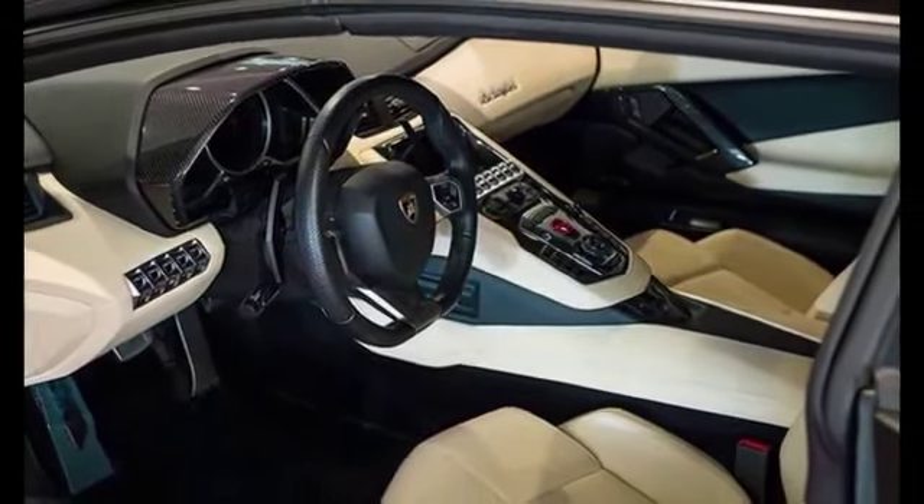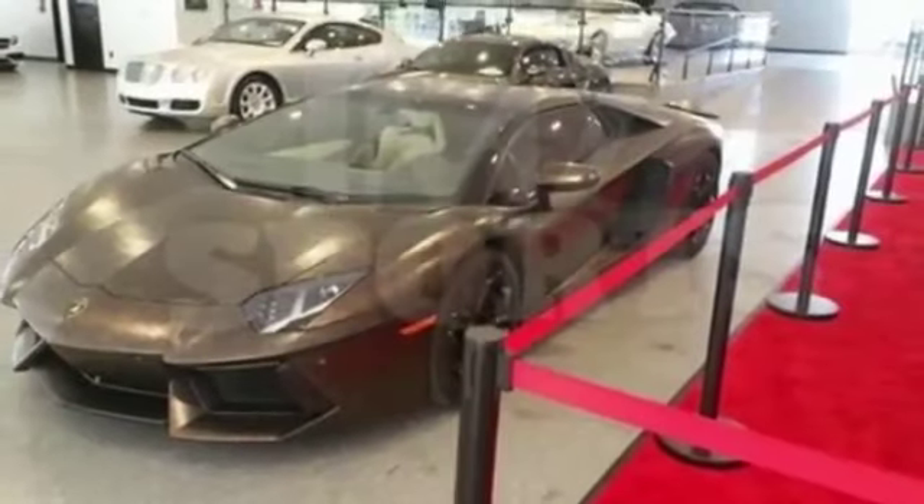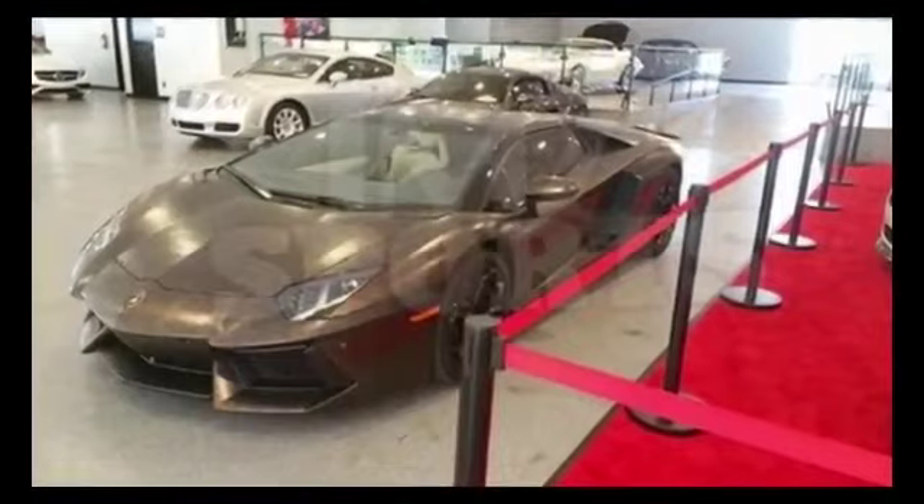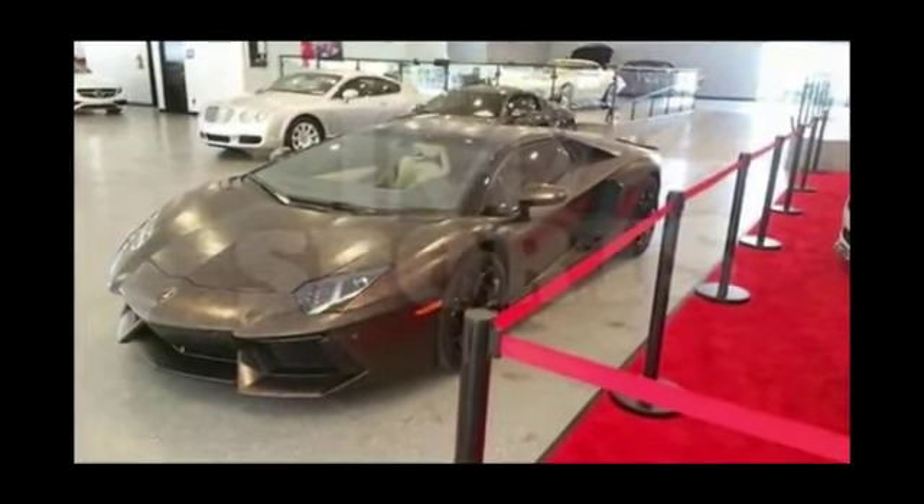The Lamborghini Aventador is also known for its advanced technology features. The car has a number of driver assistance systems, including a rear-view camera, parking sensors, and adaptive cruise control. The car also has a variety of infotainment features.